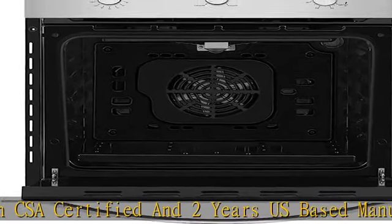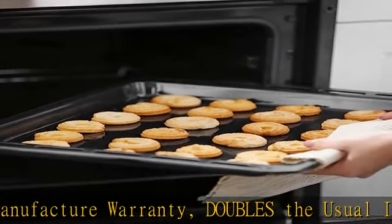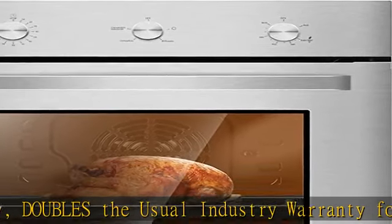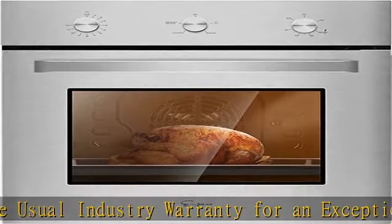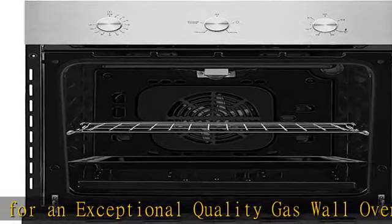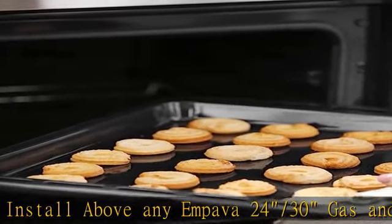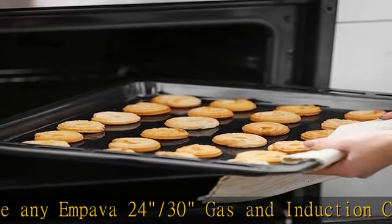Compatible to install above any Impava 24-30 gas and induction cooktops. Specifications — Gas Wall Oven Dimensions: 23.42 inches W x 22.83 inches D x 23.11 inches H. Cutout Dimensions: 22.24 inches W x 22.64 inches D x 23.43 inches H.